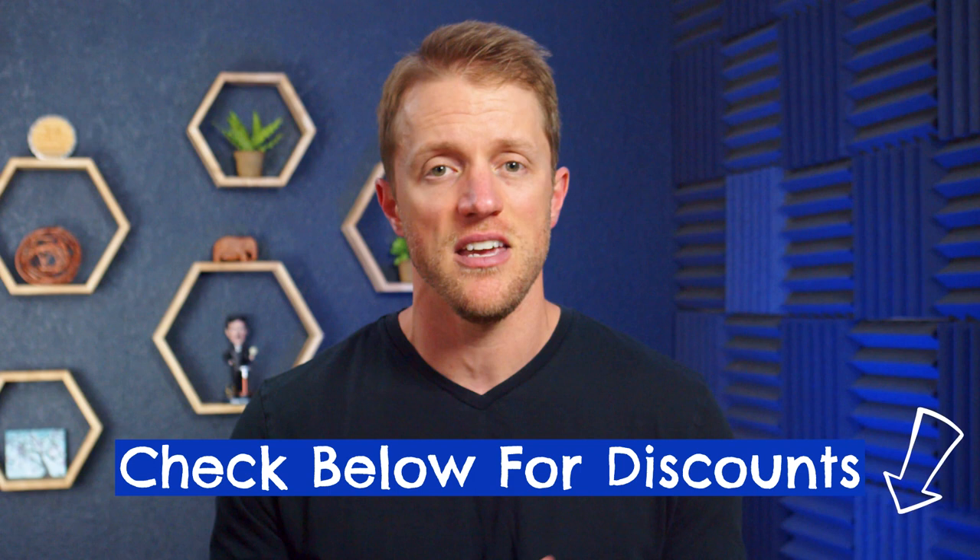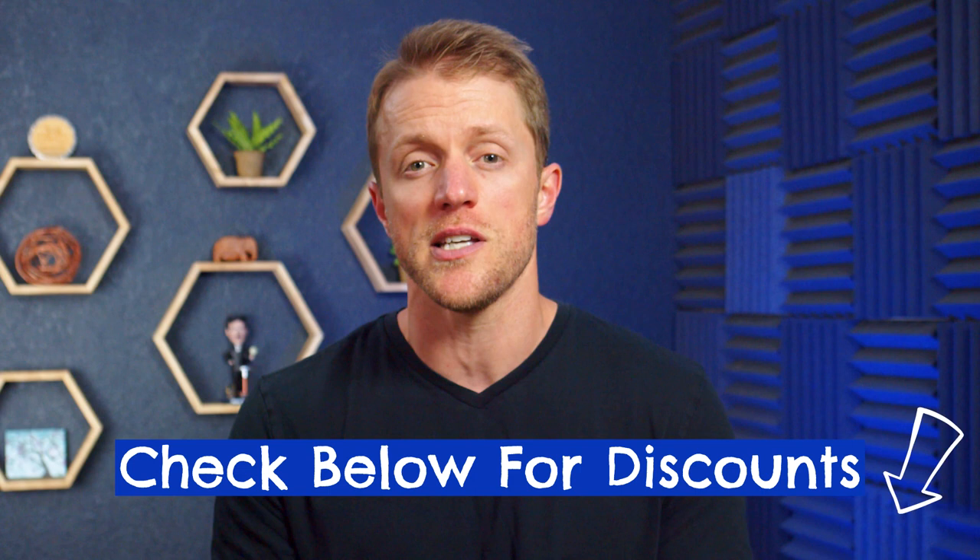Rosetta Stone is really aggressive with their deals and special promos, and you can almost always find a discount on their Japanese course, so make sure to check for deals and coupons. I'll do my best to keep the description below updated with the most current coupons I can find. I frequently see Rosetta Stone discounted by 40% or more.